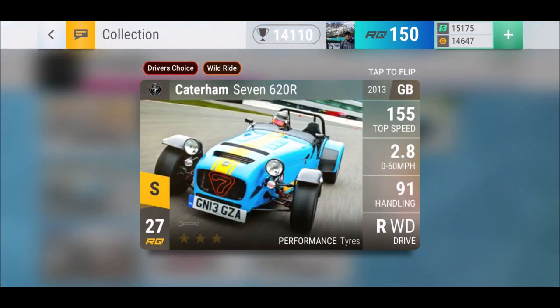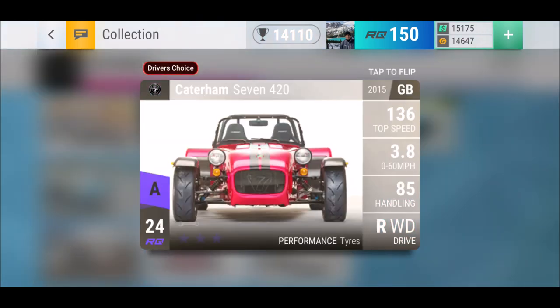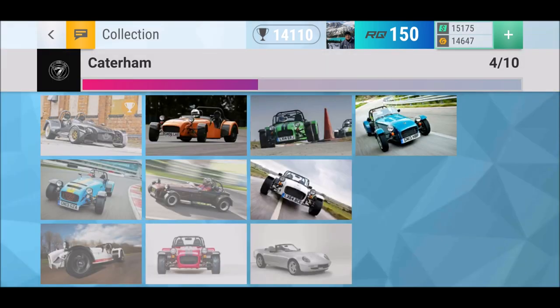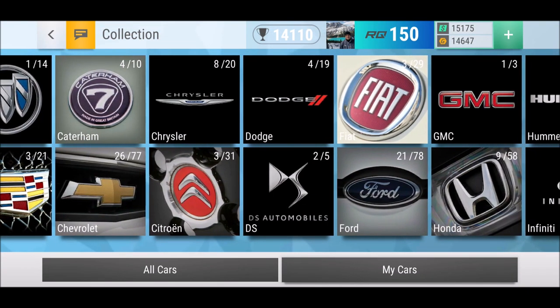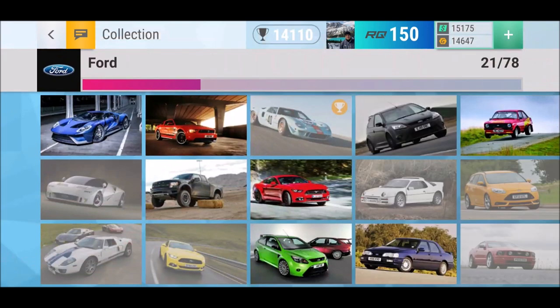We've got a legendary with the Citroën 7620 — oh man, that would be amazing. I wouldn't even mind if it dropped a 7420 or the JPE; I would max all of those out.